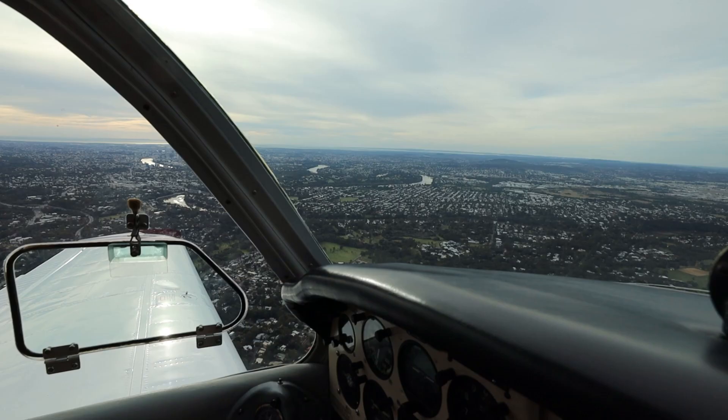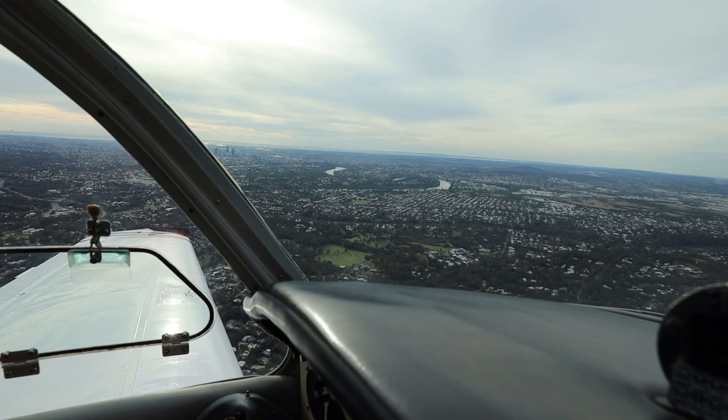We've just got the ATIS for Archerfield and the grass runway is out of service due to the weather we've had recently. We're landing on the new, nearly surfaced runway. On our descent the aeroplane is wound up to about 175 knots and coming down nicely into Archerfield VFR via the towers, coming from the north.